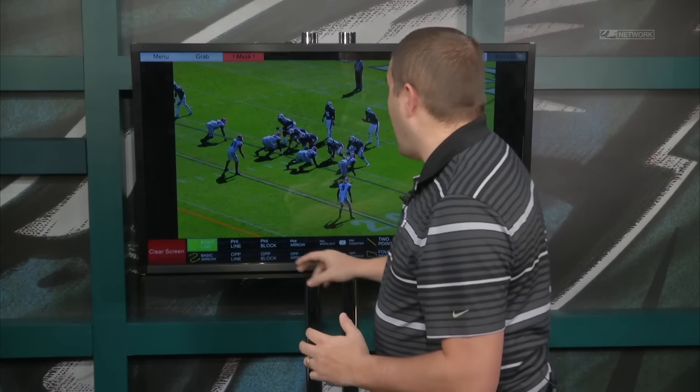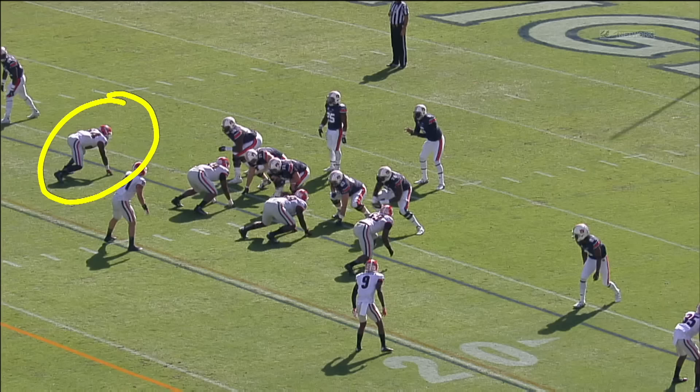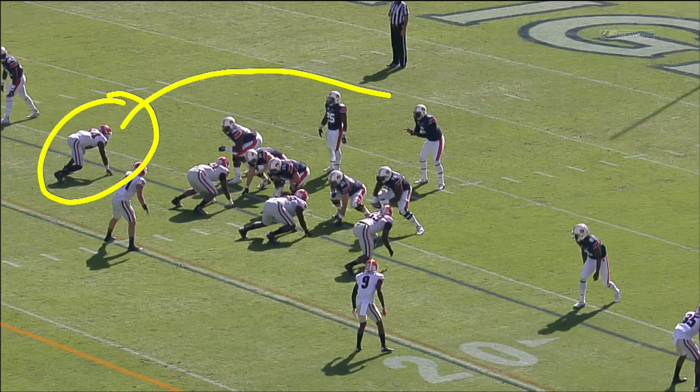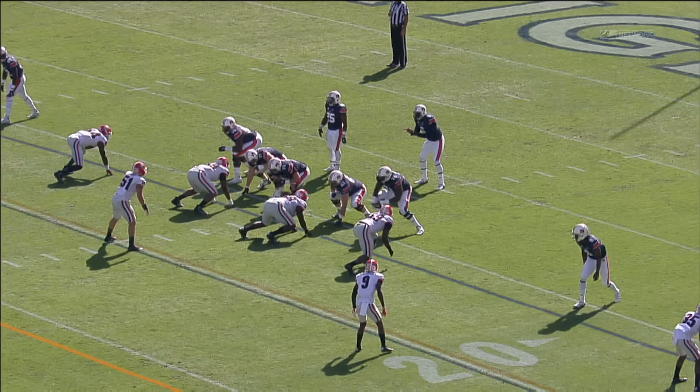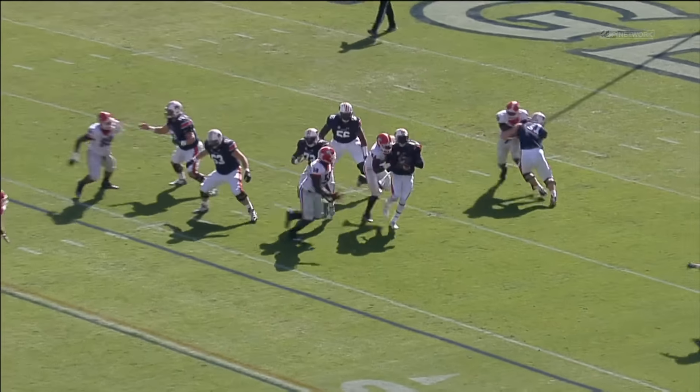Let's look at him here in a play against Auburn. You see him with his hand on the ground — he's a defensive end here in a sub package. Floyd's got the ability to win on the outside, which is a great trait, but you also want a guy that can win inside. Here against Auburn, he's going to get upfield and win with an arm-over move. That's his go-to pass rush move, and he's got the ability to finish on a quarterback.